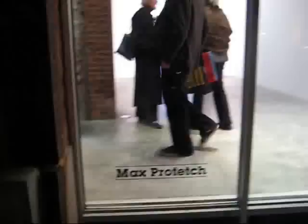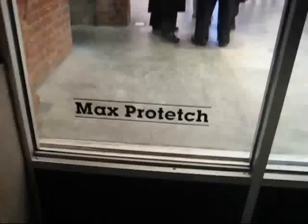This is James Calm, the guy on the bike, coming to you from West 22nd Street, welcoming you all to another half-assed production. I'm going to take a look at Max Protech and a David Reed exhibition.